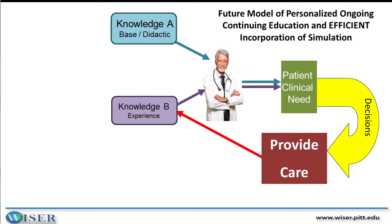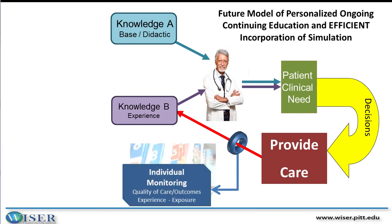With healthcare information management systems and the increasing electronic health record and the ability to merge data, we can look at a given healthcare provider's clinical practice — their exposure, their quality, their risk over time. We can apply that in monitoring the physician, insofar as helping to develop a customized education pathway for them to remain competent, board certified, and able to practice within our system.